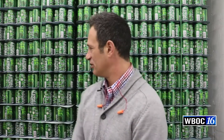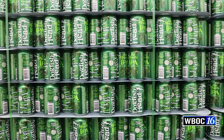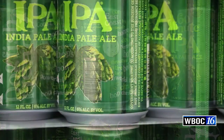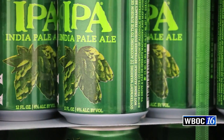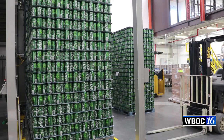Next week these start rolling out across the mid-Atlantic. We're starting with our best-selling beer, the nice citrusy, hoppy, bracingly beautiful 60-minute IPA. The new Dogfish Head 60-minute cans mirror the design of the new Dogfish Head 12-ounce bottles — same awesome recipe it's always been, but now it's way easier for customers to see the style call-out that this is an IPA.